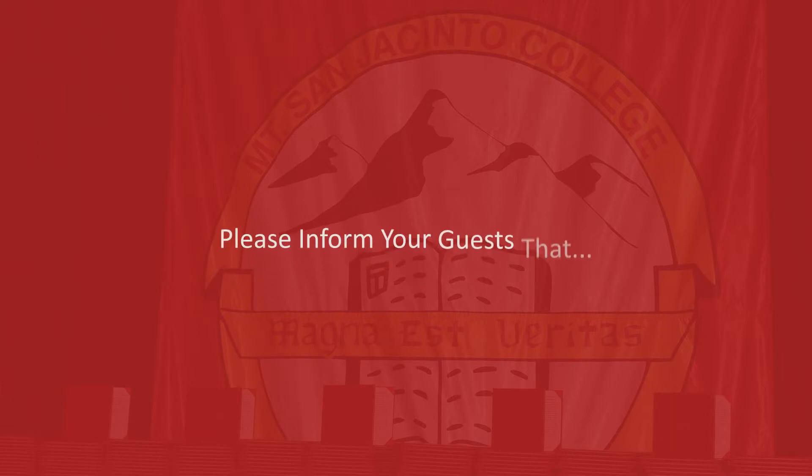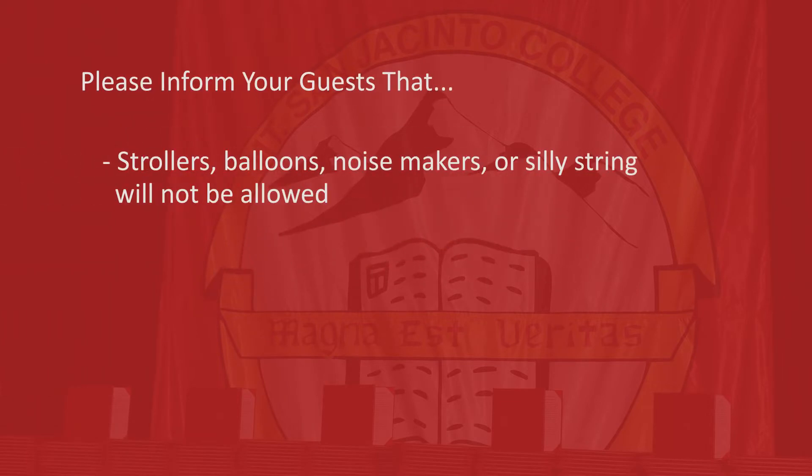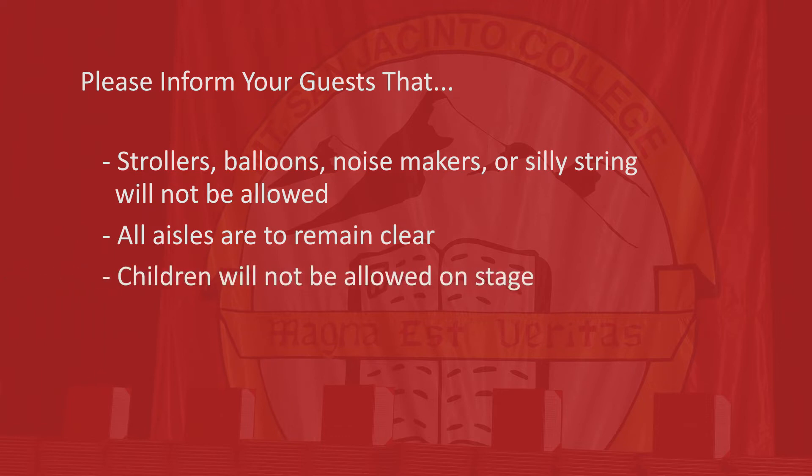Please inform your guests that strollers, balloons, noisemakers, or silly string will not be allowed. Please refrain from bringing these items as you will be asked to return them to your car. All aisles need to remain clear. Please keep children seated and supervised at all times. Children will also not be allowed on stage or in the graduate staging or seating areas.